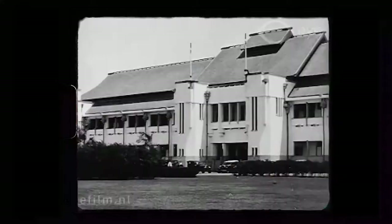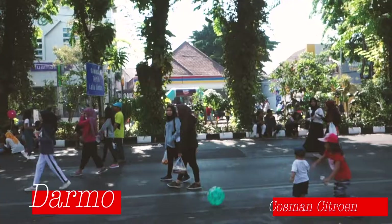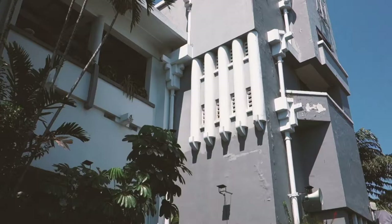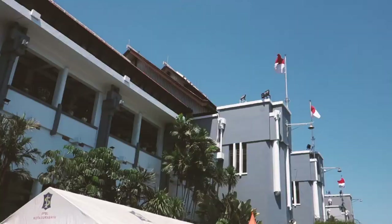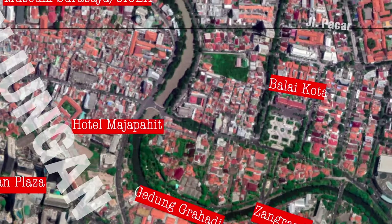This is the city hall, or Balai Kota in Indonesian, built in 1930 by architect Kosman Citroen, who was also responsible for the Darman neighborhood. It's a typical art deco style — to be precise, in the style of the Amsterdam school, but with little Indonesian touches like the large roof for the tropical heat and rain.